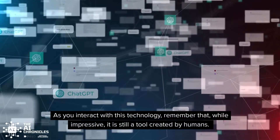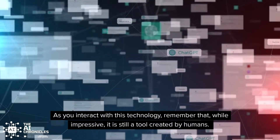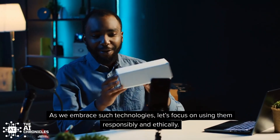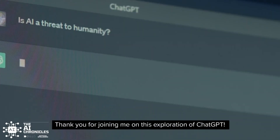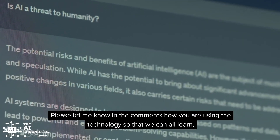As you interact with this technology, remember that, while impressive, it is still a tool created by humans. As we embrace such technologies, let's focus on using them responsibly and ethically. Thank you for joining me on this exploration of ChatGPT. Please let me know in the comments how you are using the technology so that we can all learn.